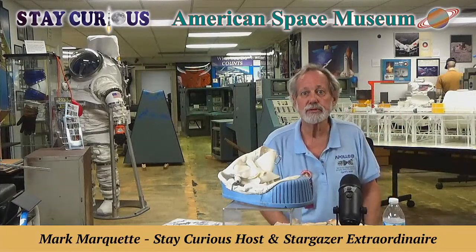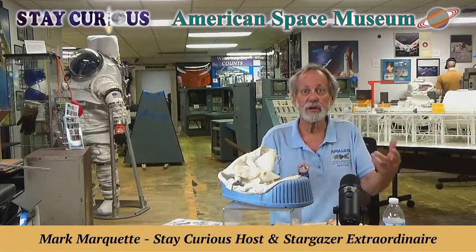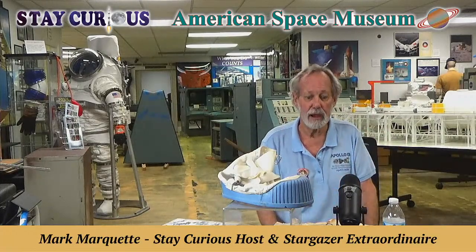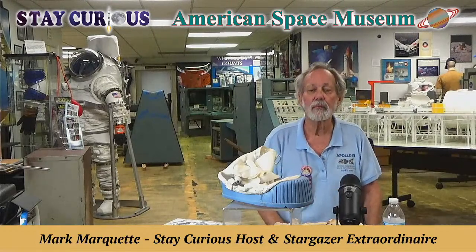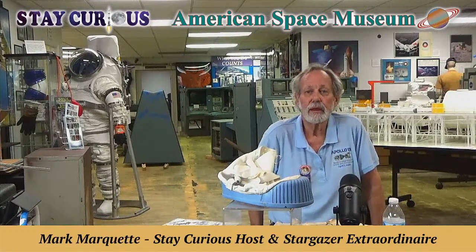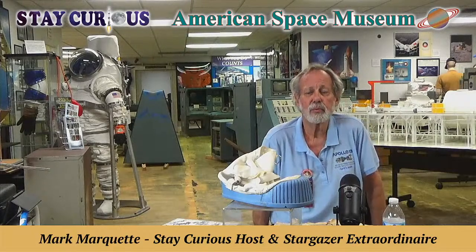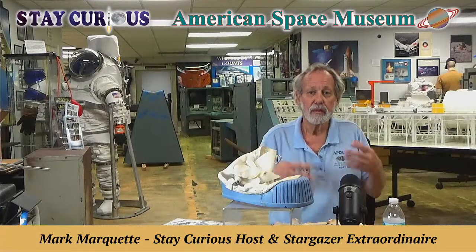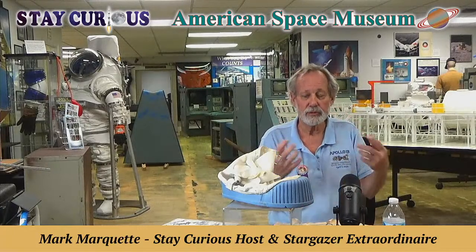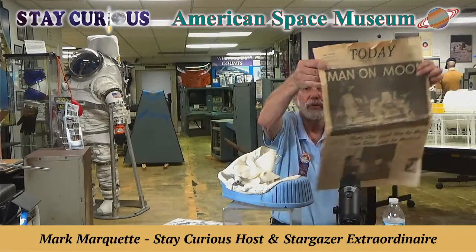At 5:40 p.m. Eastern Daylight Time is when they dock — they being Neil Armstrong and Buzz Aldrin — when they dock with Mike Collins, and mission accomplished. All they got to do is get back to planet Earth. But that's the moment when the Grumman employees that built the lunar module could celebrate, because the job wasn't done until they got it to the mothership, Columbia. What a fabulous story 53 years ago.